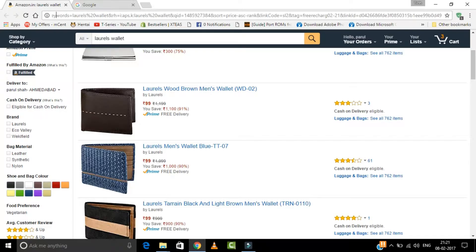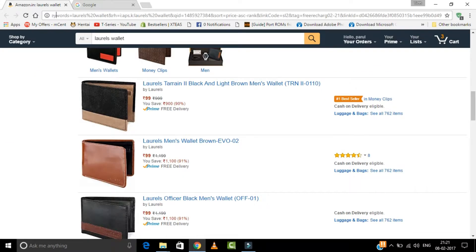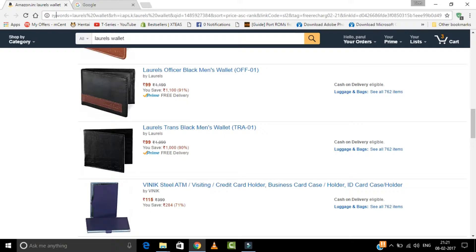The reviews are good, the product looks good — grab the deal before it goes. If you like the video, please like, share, and subscribe to my channel to get more videos like this. Thanks for watching.